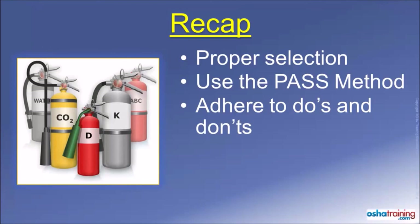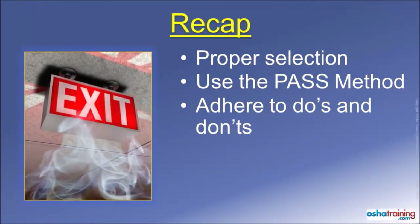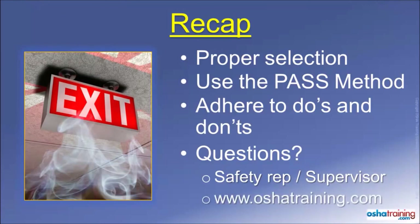Finally, never attempt to use a fire extinguisher if you are not comfortable doing so. Instead, evacuate immediately and go to a safe area in accordance with your organization's emergency action plan. If you have any questions at all about the use of a portable fire extinguisher, please talk to your safety representative or supervisor at work. You can also contact the safety professionals at OSHA Training Services.